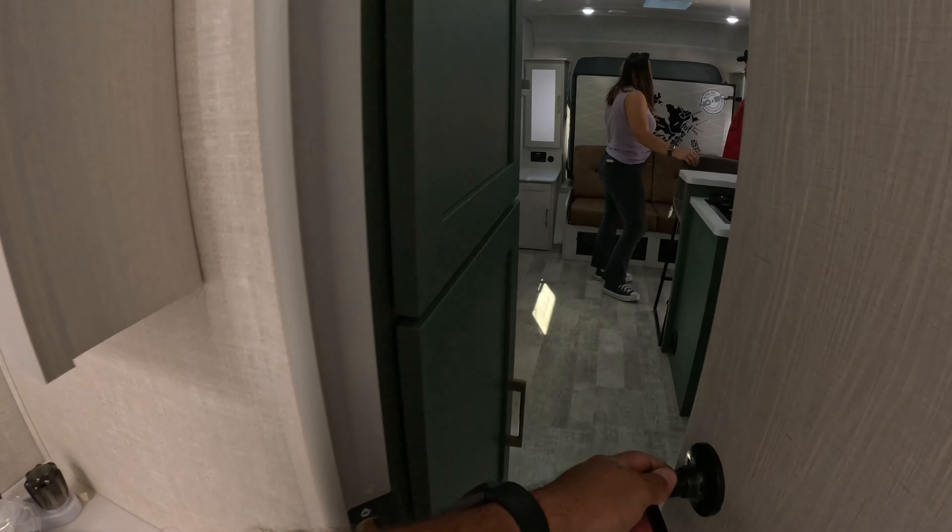Here we are — yes, this is the No Boundaries Suite destination trailer. You can have it today for $59,981 plus dealer prep here at the Hershey RV show. Actually, for full-time camping, this is not bad. All right, let's see if they have any other No Boundaries. Otherwise, thank you for watching and see you on the road.